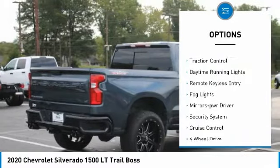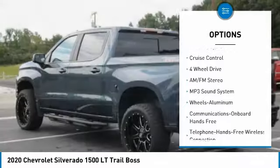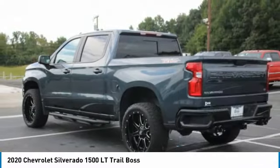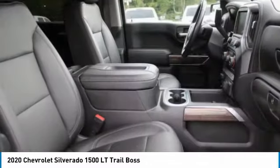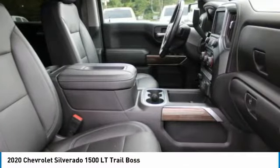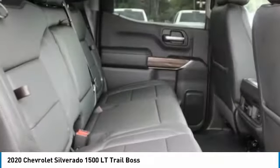Here are some of this vehicle's great options: towing package, aluminum wheels, heated side mirrors, traction control, daytime running lights, remote keyless entry, fog lights, mirror memory, security system, and cruise control. If affordable style and reliability are what you're looking for, this vehicle couldn't be more perfect — drive it today.